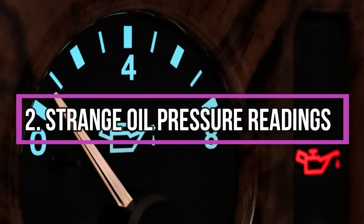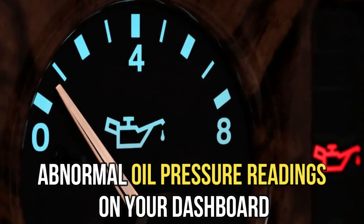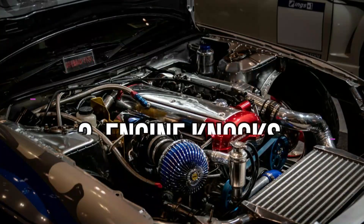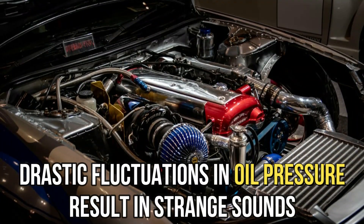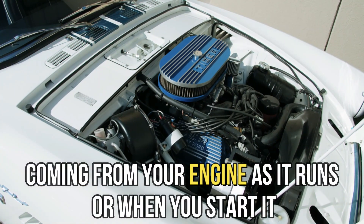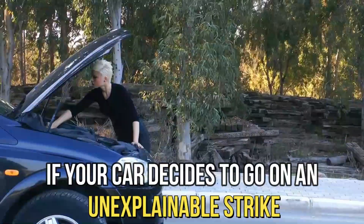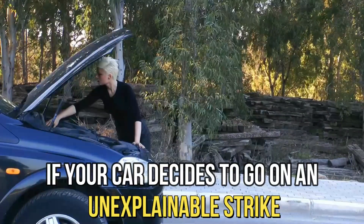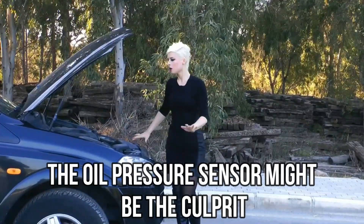Strange oil pressure readings — check this sensor if you're seeing abnormal oil pressure readings on your dashboard. Engine knocks. Drastic fluctuations in oil pressure result in strange sounds coming from your engine as it runs or when you start it. Stalling. If your car decides to go on an unexplainable strike, the oil pressure sensor might be the culprit.